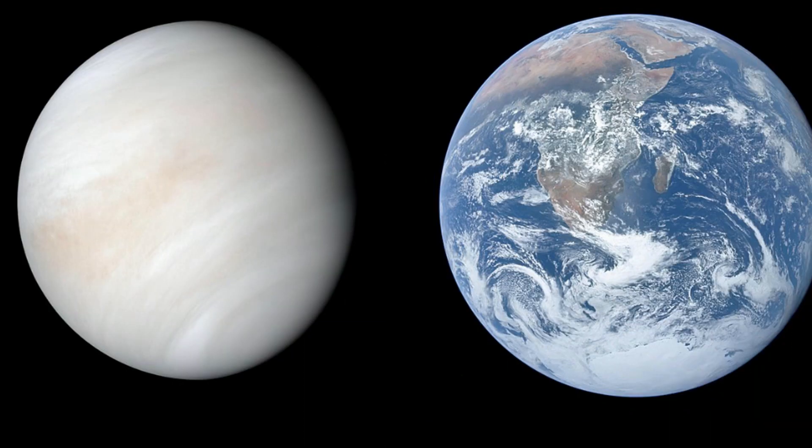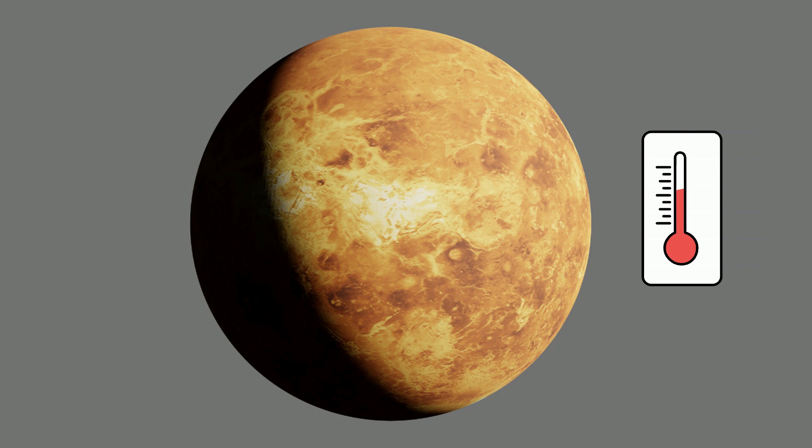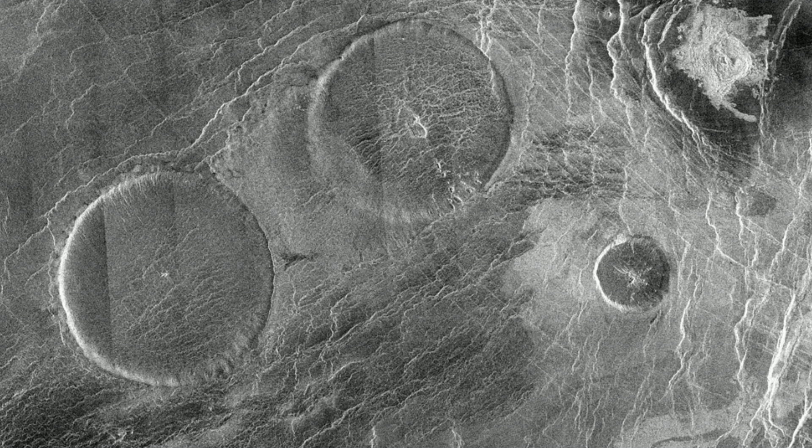Venus is slightly smaller than the Earth. It's the hottest planet in our solar system, with surface temperatures around 900 degrees Fahrenheit. The surface is a rusty color and has mountains and thousands of large volcanoes along with dust.